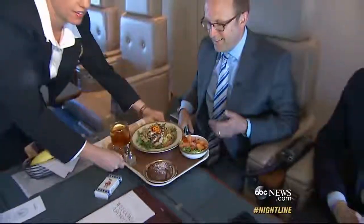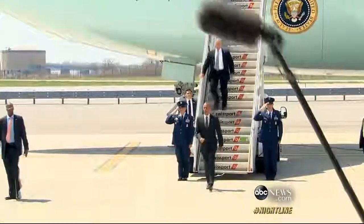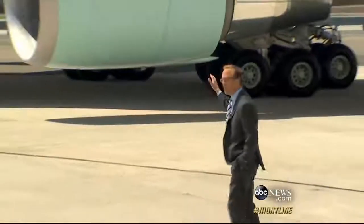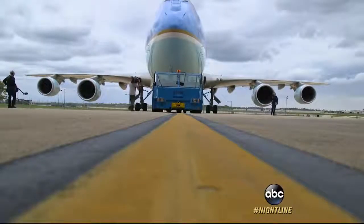Our tour complete, we join the crew and President Obama for his 1,070th flight — a trip to New York City. Just enough time to order lunch — quinoa — and for a quick call to Mom on the President's secure line. Our journey ends here on the tarmac at JFK Airport in New York. Yet another on-time arrival for Air Force One. Jonathan Karl on Air Force One.